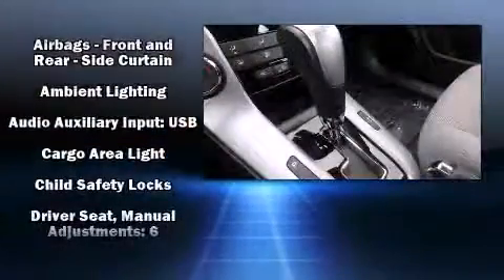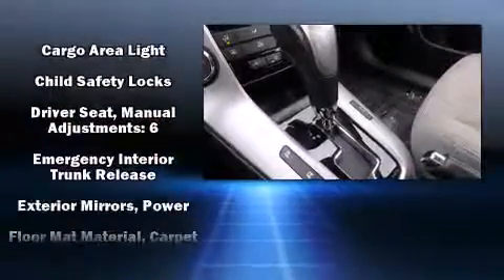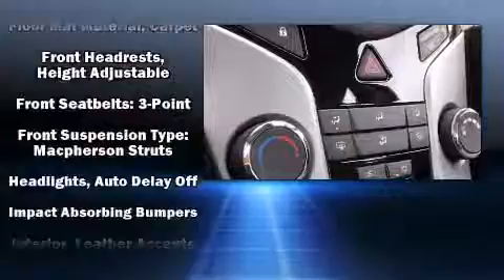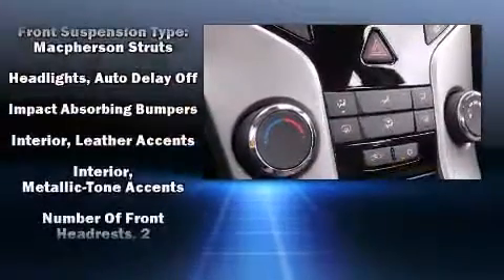It distinguishes itself from the competition with features such as a tachometer, variably intermittent wipers, fully automatic headlights, and one-touch window functionality.